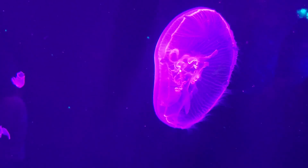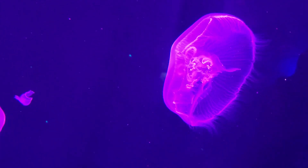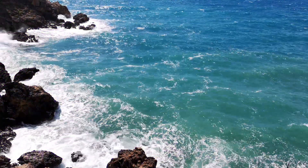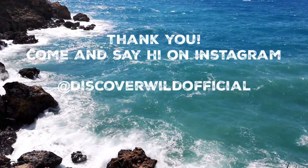These three amazing jellyfish species remind us of the incredible diversity of our oceans and of the diversity of the animals that inhabit them. Thank you so much for listening, and if you enjoyed this video, come and say hi on Instagram at discoverwildofficial.